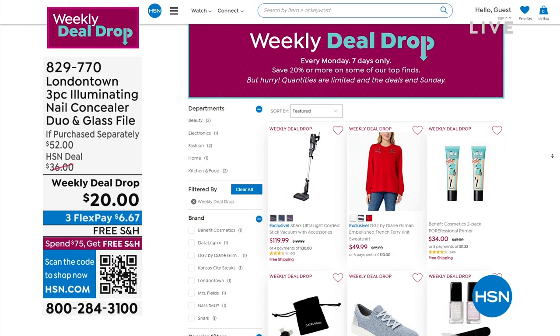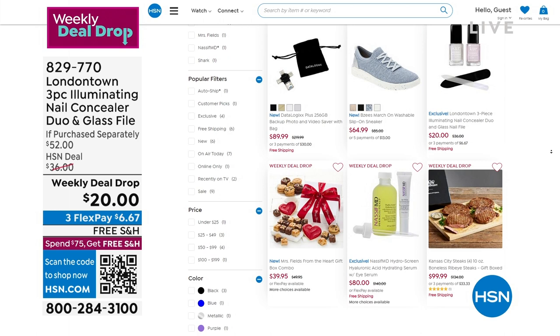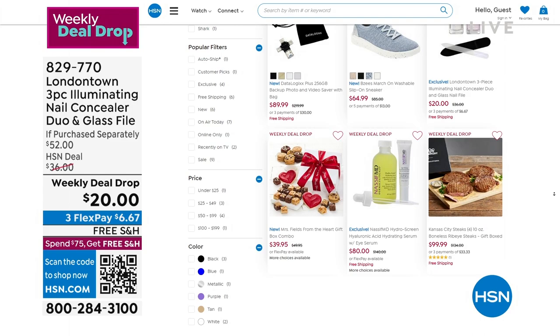All of our weekly deal drops are live right now on hsn.com in every category — home, fashion, beauty, culinary, food, and more. Seven new deals drop every Monday and they're only good until Sunday night.